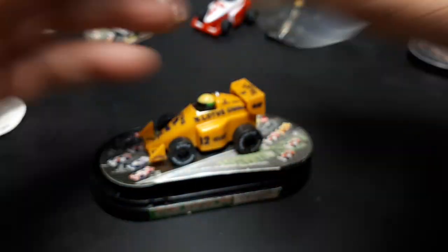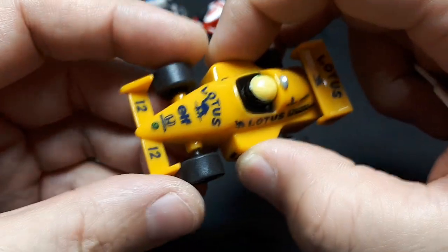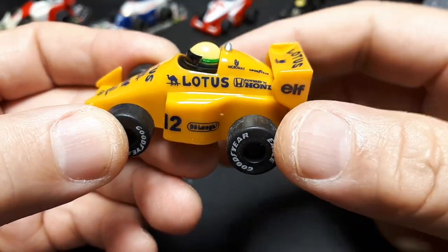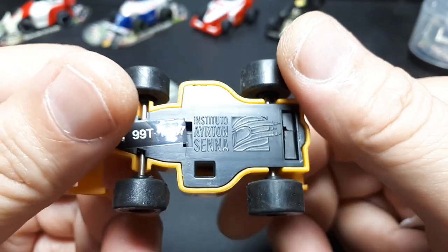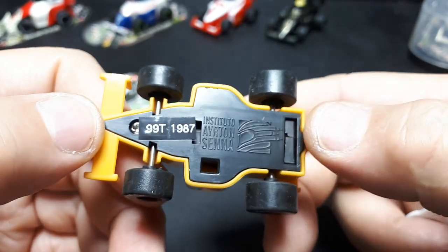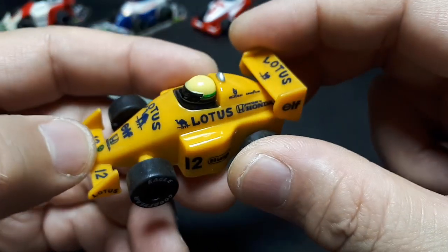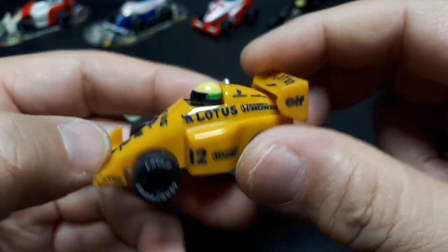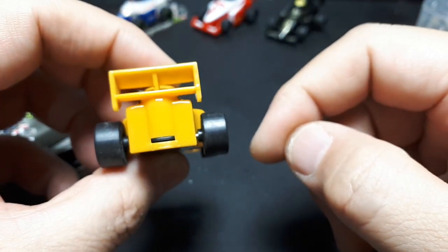We've already seen the other John Player Special. Number seven in the collection is a Camel cigarette livery — powered by Honda in this case. This yellow — I guess the plastic is yellow — and this is the Lotus 99T from 1987. Back to the Goodyear Eagle tires, very pointy nose, same helmet. It looks like there's a little silver up in the roll hoop, and a more complex looking wing.